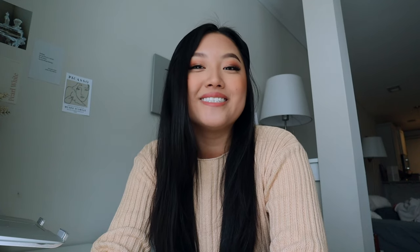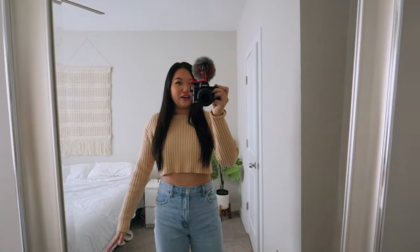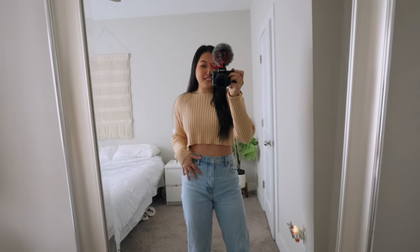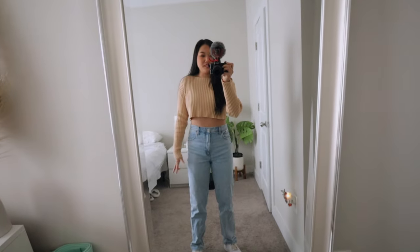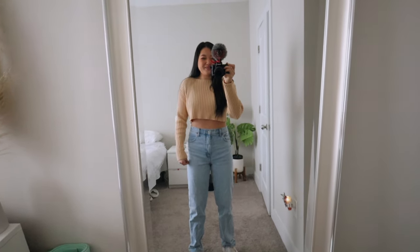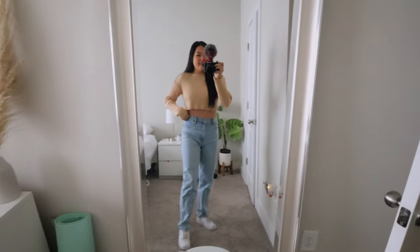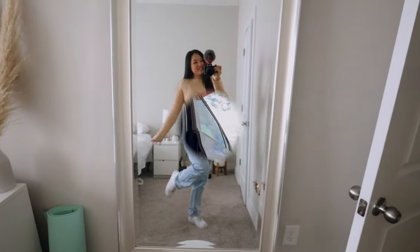I'm going to stop talking now and go to Whole Foods and see what kind of cakes they have and do a little bit of shopping. Quick little OOTD before we head out: the top is from Princess Polly, my favorite jeans of all time are from Abercrombie — these are the 90s high-waisted ultra-something, I forgot — but these are the popular jeans that have been going viral. And then I paired it with my Nike Air Force Ones.